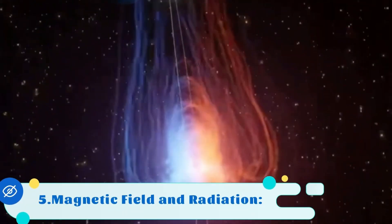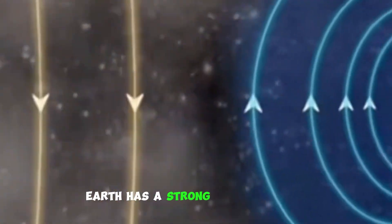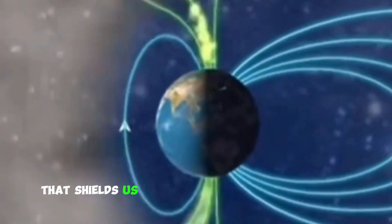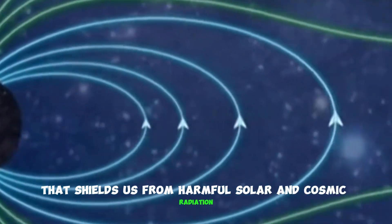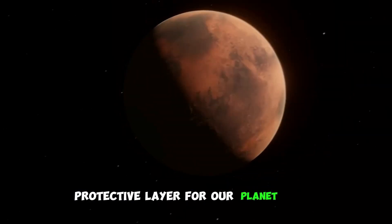5. Magnetic field and radiation. Earth has a strong magnetic field that shields us from harmful solar and cosmic radiation. This magnetic field is a crucial protective layer for our planet.